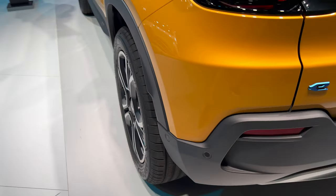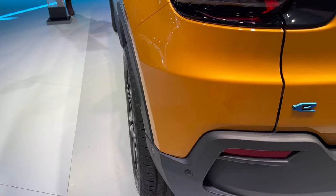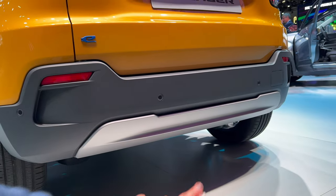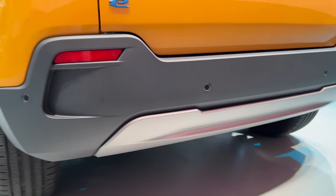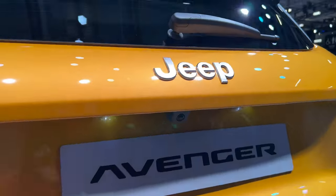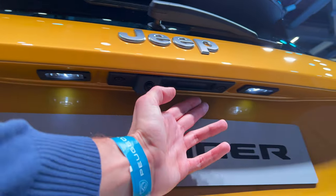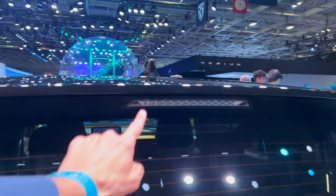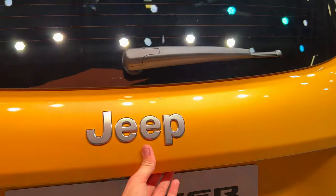You can see the fenders sticking out a little because of the tires — they're almost reaching the edge. At the rear you can see the LED lights, a reversing camera, and the stop light is integrated inside. Press here to open the boot.